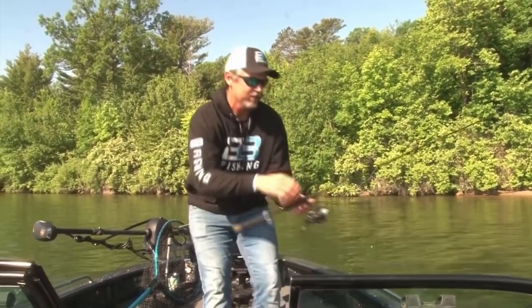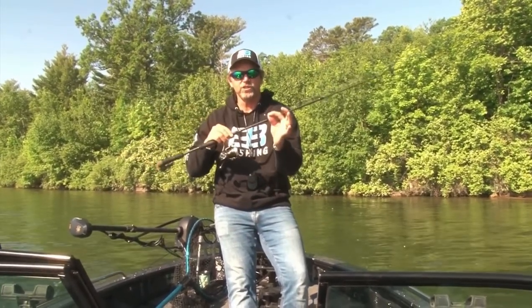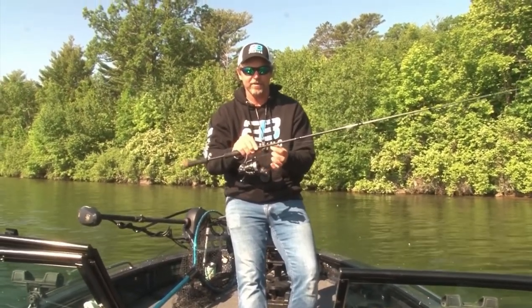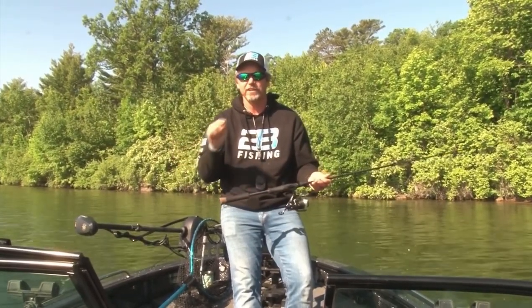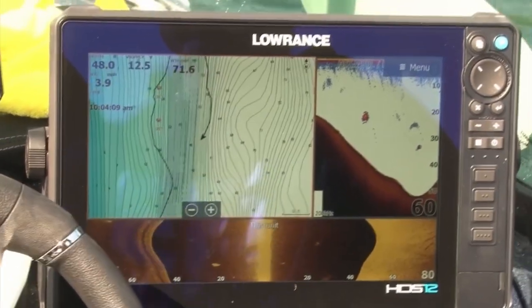Also, our bread-and-butter Lindy rig setup with a leech or a crawler. Leeches are definitely the tactic right now on Leech Lake. Water temperatures are in the 69 to 72 degree range, depending on the day. Tip of the day would be to fish low-light periods — that's where our moon majors are right now.